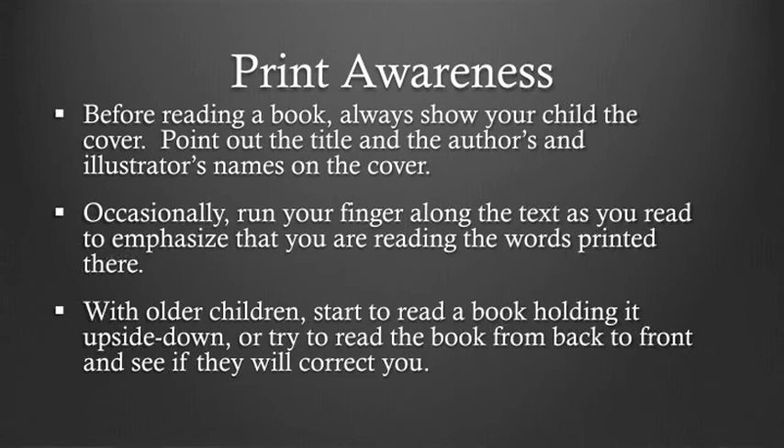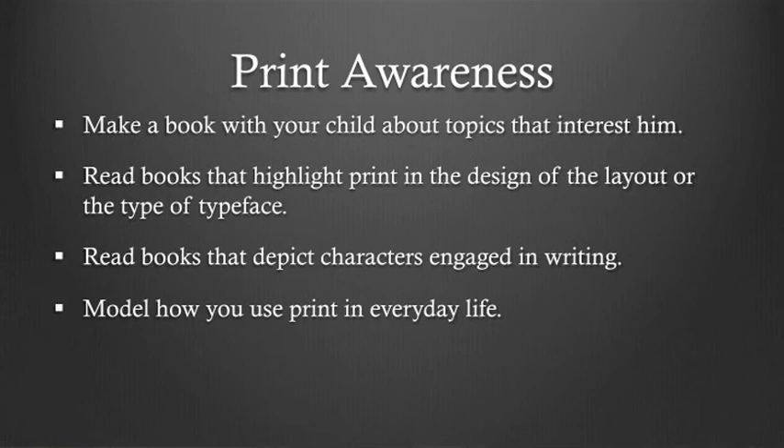Before reading a book, always show your child the cover. Point out and name the title and the author's and illustrator's names on the cover. Occasionally run your finger along the text as you read to emphasize that you are reading the words printed there. With older children, try holding a book upside down or reading from back to front and see if they will correct you. To develop print awareness, read books that have topics of interest to your child. Make a book with your child about topics that interest him. Read books that highlight print in the design or typeface, or books that depict characters engaged in writing. Model how you use print in everyday life — make sure your child sees you writing, and let them know that a grocery list is part of print.